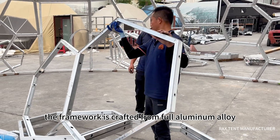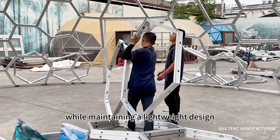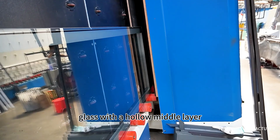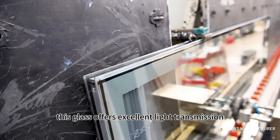The framework is crafted from full aluminum alloy, ensuring both stability and durability while maintaining a lightweight design. We selected double-layered, blue-coated tempered glass with a hollow middle layer filled with argon gas for the geodesic dome.